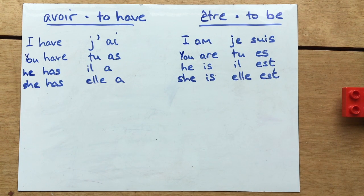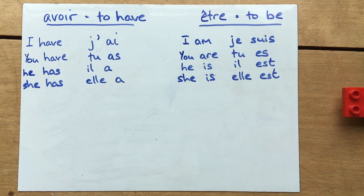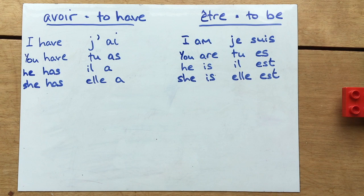This happens in English too — it's not just French that has words that sound the same but are spelt differently. And just like English — 'I am, you are, he is' — être forms don't follow any pattern: je suis, tu es, il est, elle est. Three completely different words but from the same verb.